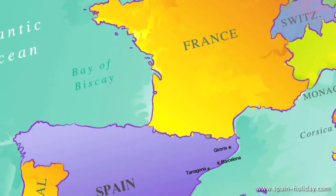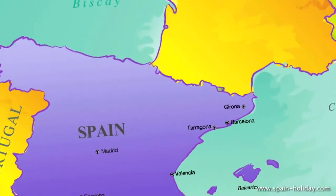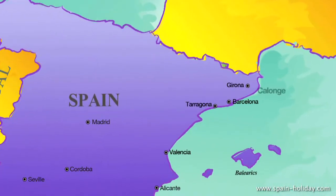St. Anthony de Calonge is situated in the heart of the Costa Brava. The closest airports are in Girona, 38 kilometers away, and Barcelona, 120 kilometers away.